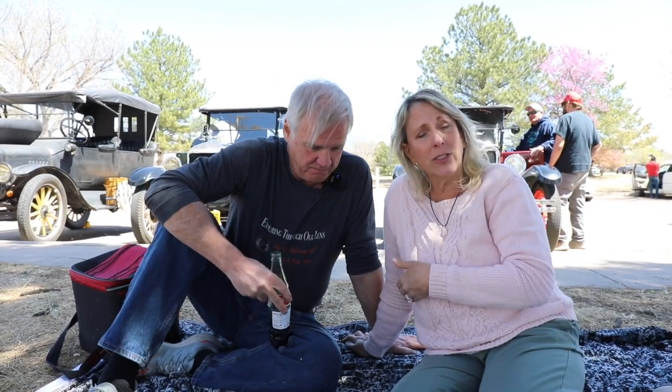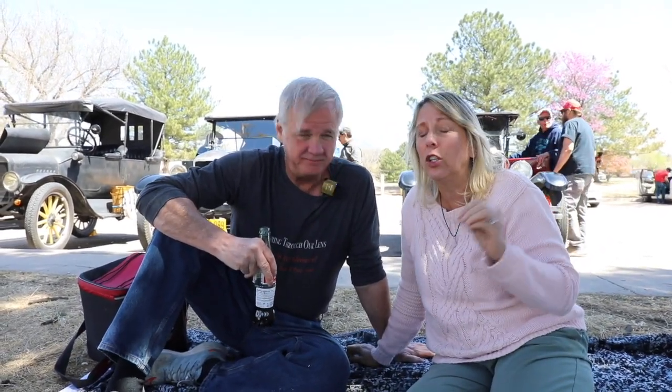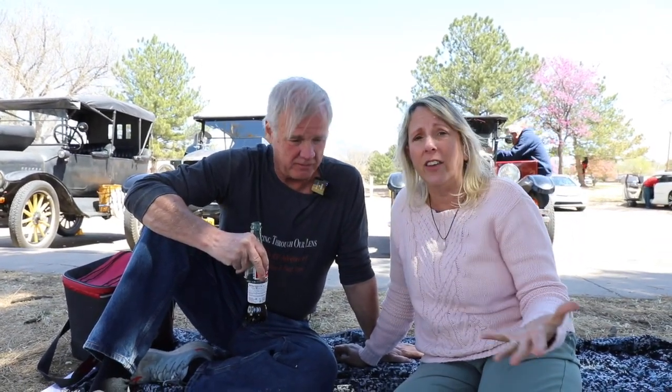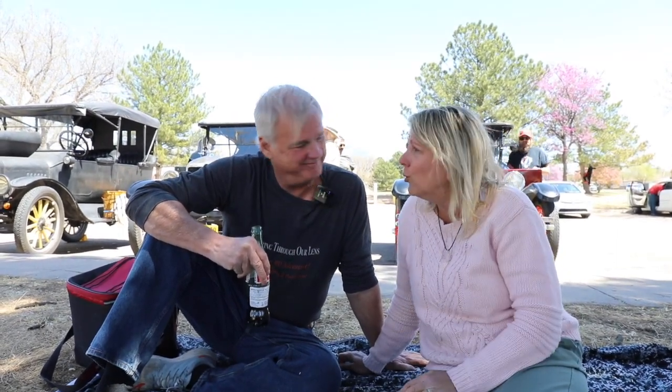A Ford machine — filled her up on gasoline, but the darn thing got away. We've been driving in this Model T for about three hours, and the idea is that there's all these different clues and you've got to write the answers down and figure out how to get around the city of Albuquerque. It's been a really, really cool time. I'll tell you what, this is in that top ten list of things to do.